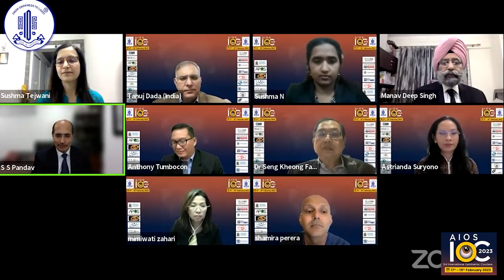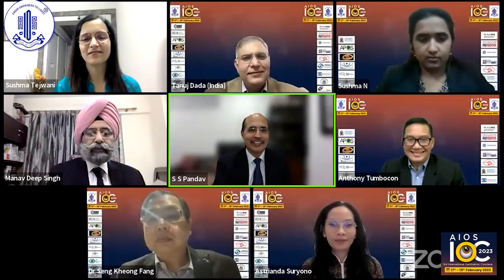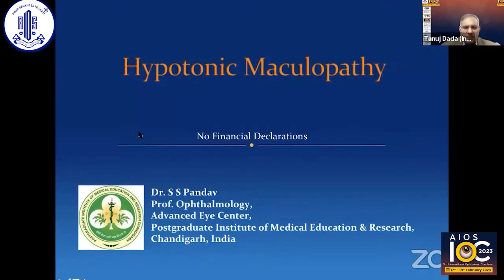Thank you. I got connected just in time — I have been struggling with the connection, but luckily I'm online now. So I'm going to share my screen. Can you see my screen? Yes. Thank you. So thank you, Tanuj, and thank you APGS and AIUS for including me in the program.